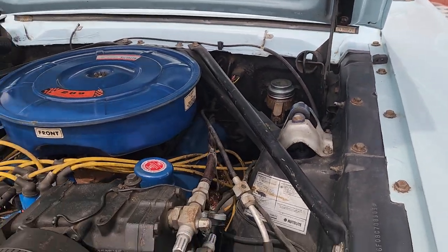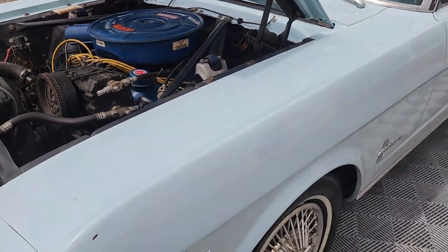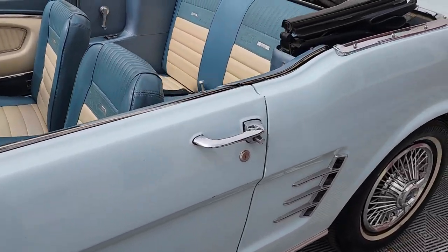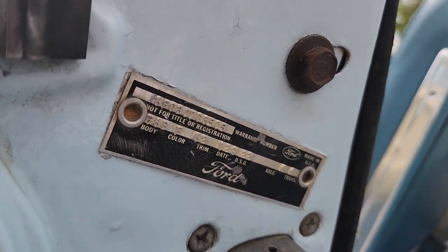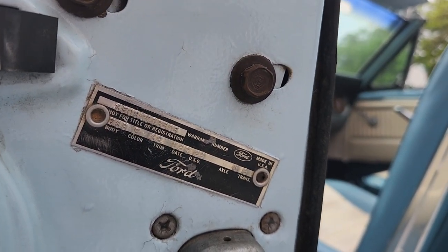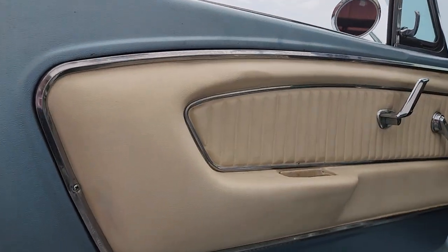Power steering. Air conditioning — that works. This is really a driver's car. In the door jamb you'll see the buck tag: Color F, Arcadia Blue, automatic transmission, DSO 22. Close-up pictures of that are in our high-res gallery.